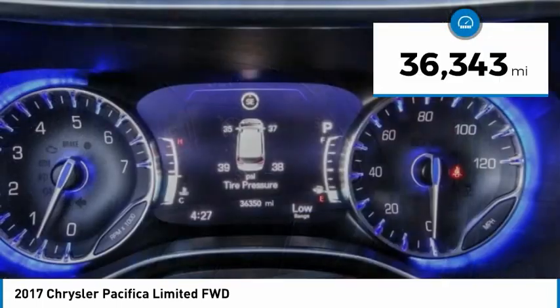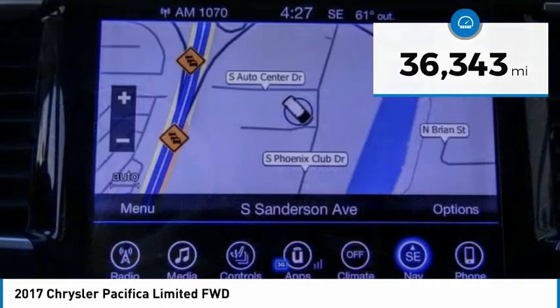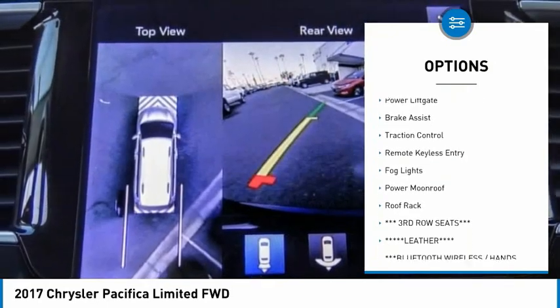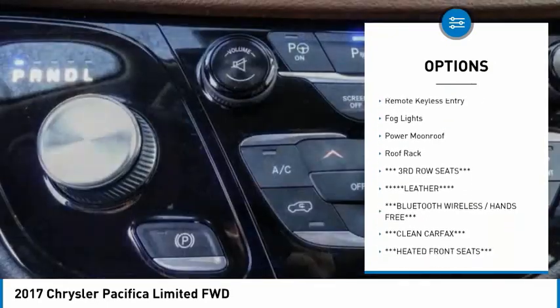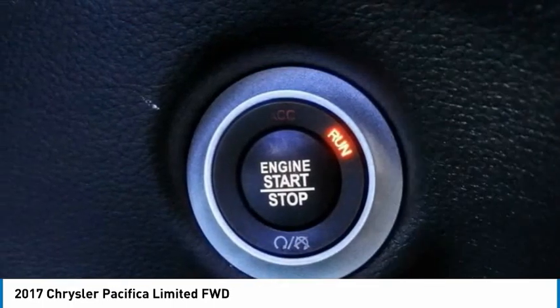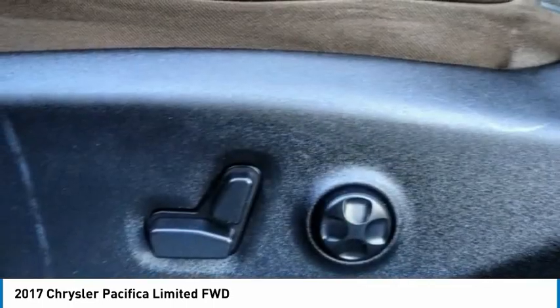This vehicle has less than 40,000 miles. Here are some of this vehicle's great options: touring suspension, electronic stability control, alloy wheels, power liftgate, brake assist, traction control, remote keyless entry, fog lights, power moonroof, roof rack.